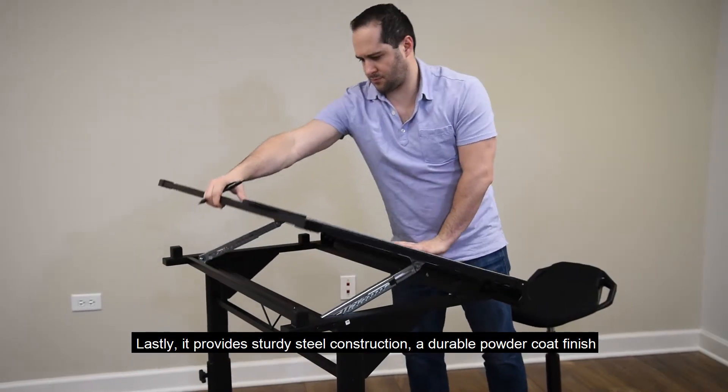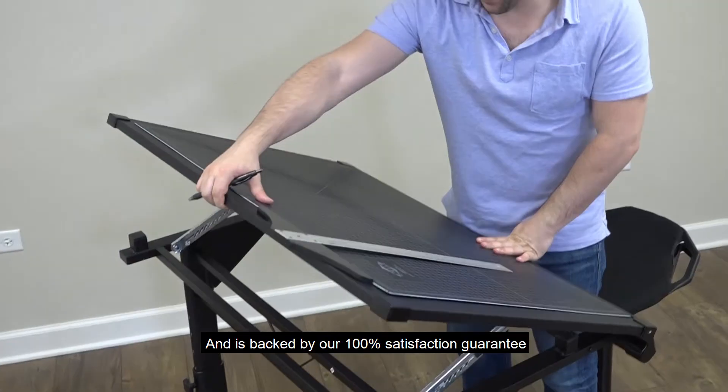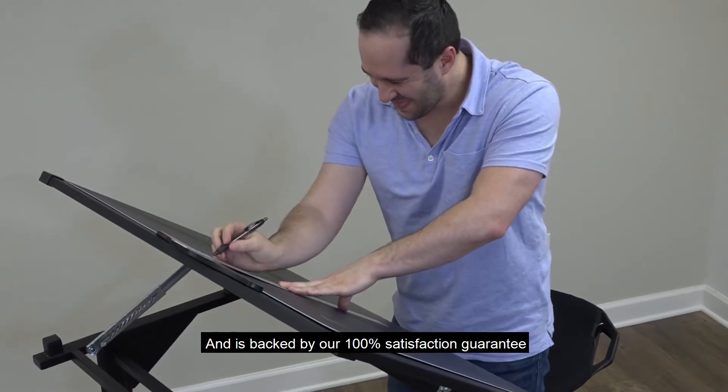Lastly, it provides sturdy steel construction, a durable powder coat finish, and is backed by our 100% satisfaction guarantee. Stand Up Desk Store — a better desk for a better you.